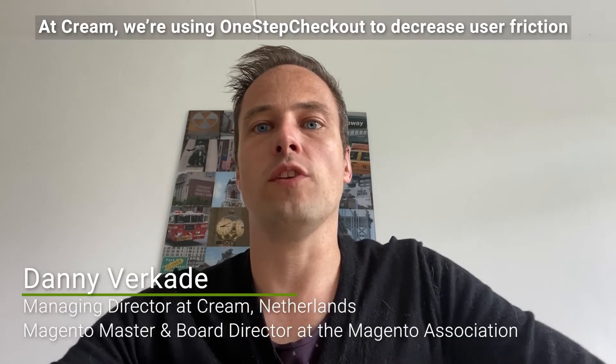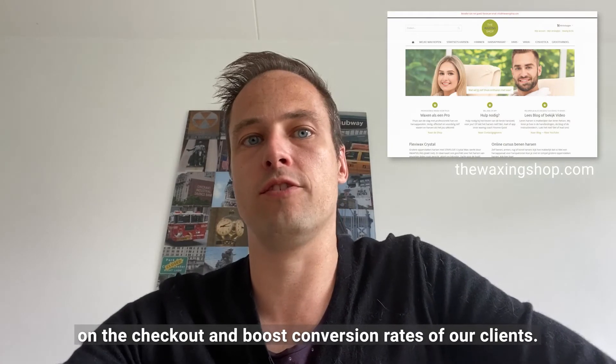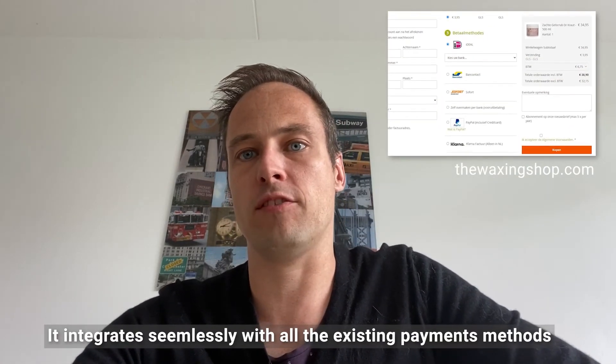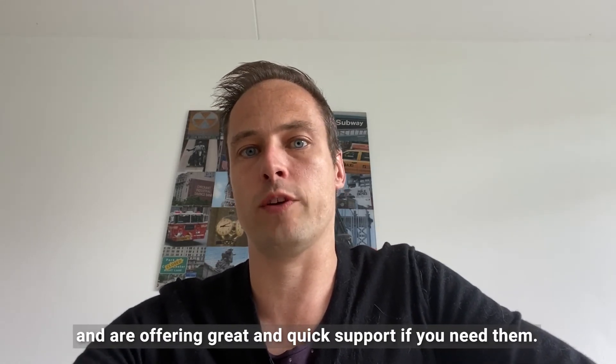At Cream, we're using One-Step Checkout to decrease user friction on the checkout and boost conversion rates of our clients. It integrates seamlessly with all existing payment methods and shipping methods we're already using, and offers great and quick support if you need it.